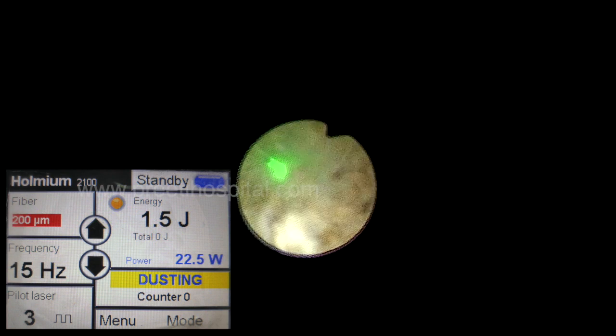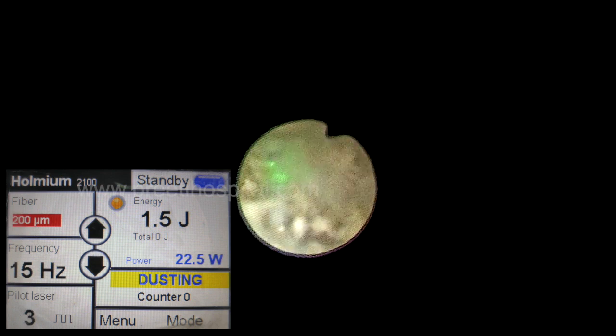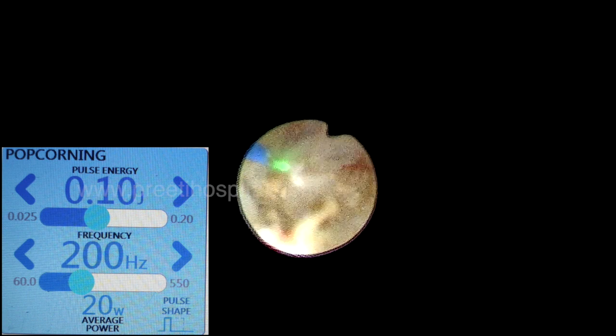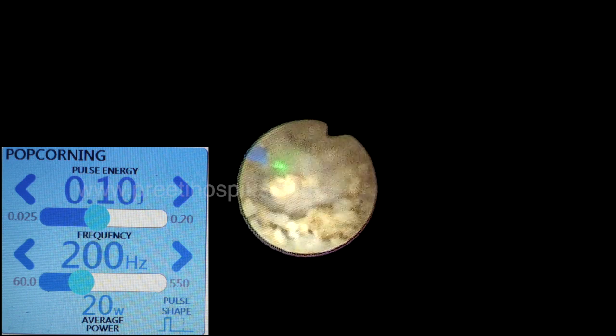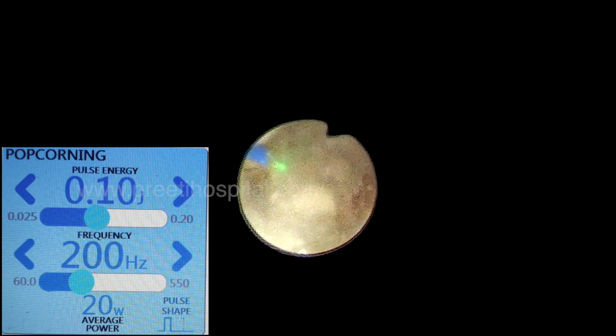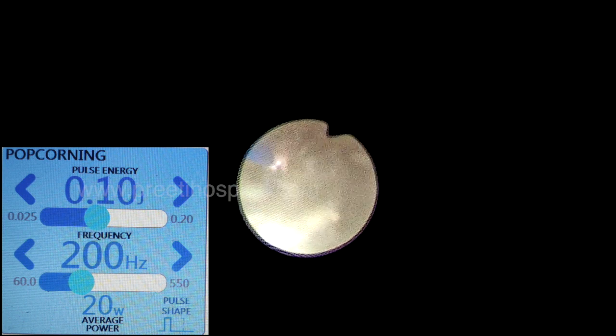We also switched to the thulium fiber laser, because it is very effective in the final part of the procedure. When we used thulium here, the stone really became powder. When you make such fine powder, the chances of recurrence and the need for a relook procedure are significantly reduced.